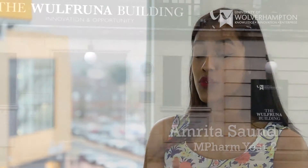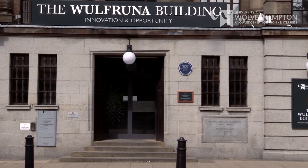I chose pharmacy because I've always loved the clinical aspect of things. At Wolverhampton their new structure is mainly clinical and they've integrated a lot of the clinical aspects with the theology and the theory of the medicines.